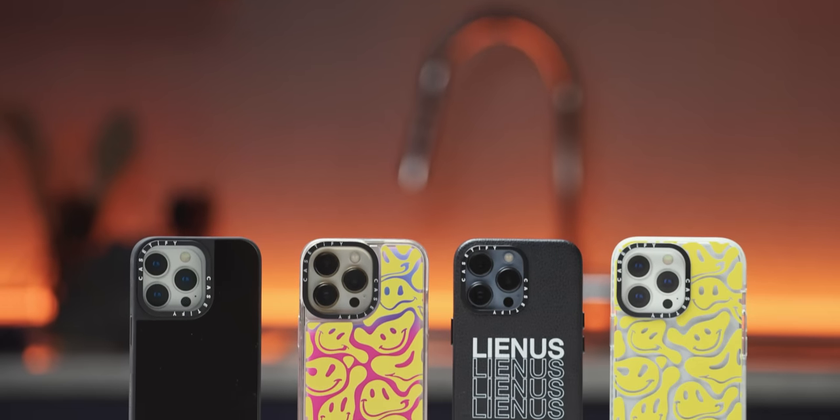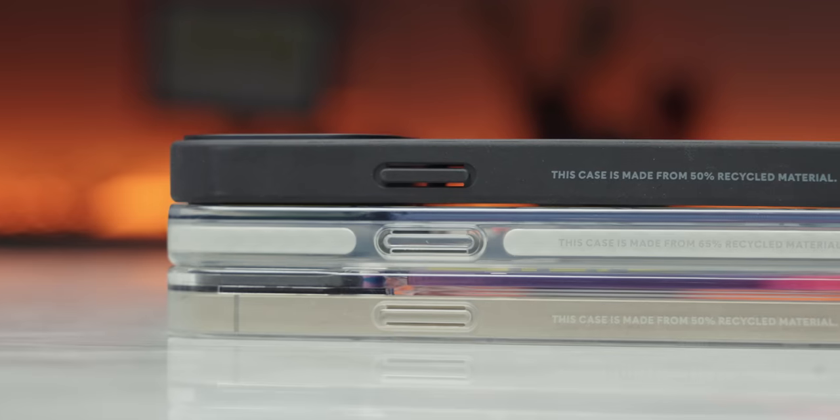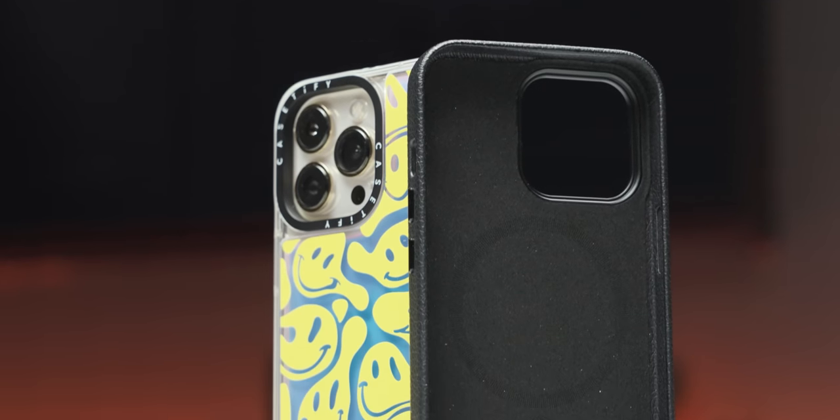Today's video is brought to you by Casetify. Casetify's Impact and Ultra Impact partially recycled cases offer drop protection, a variety of designs, and even have an antimicrobial coating. Save 15% on your order at Casetify.com slash LTT.